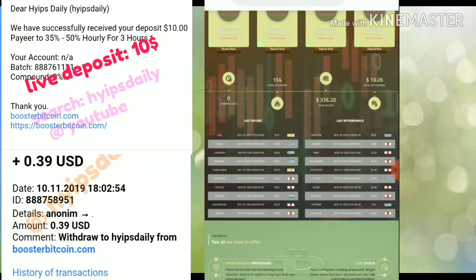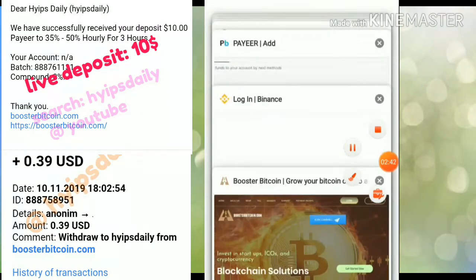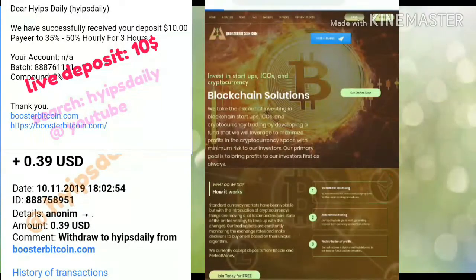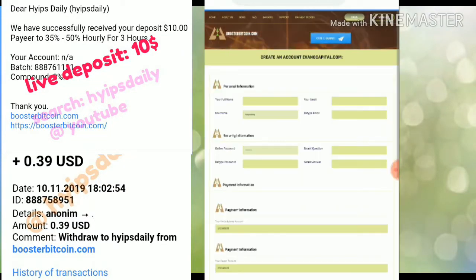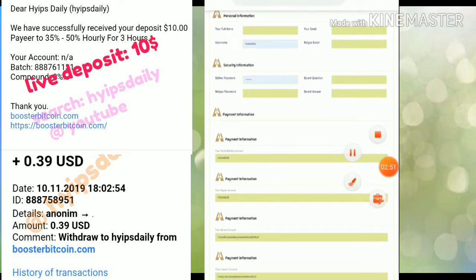You can see some recent withdrawals. Right now I'm just trying to show you how to get started. To get started, click the sign up button in the top right corner. After hitting the sign up button it will direct you to the sign up form. In the personal information section, enter your full name, choose a username, type your email and retype it exactly the same.